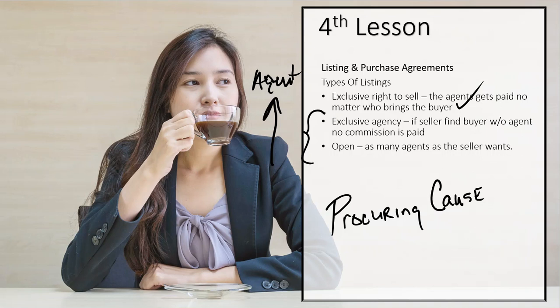This is the Big Mama — it is the one we actually have the form for. There are two variations down the chain. The next one is called the Exclusive Agency. The Exclusive Agency is virtually the same concept, except there is one exemption to who brings the buyer. That exemption is: if the seller himself brings the buyer, then no commission is paid. There actually has to be agency involved with the buyer for this to count.